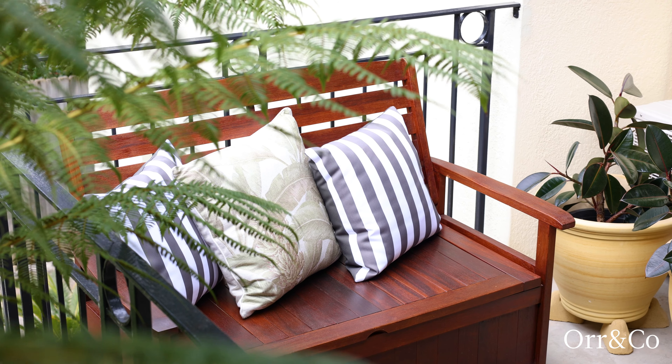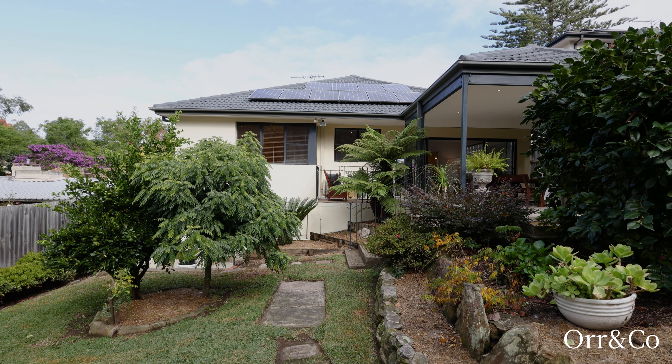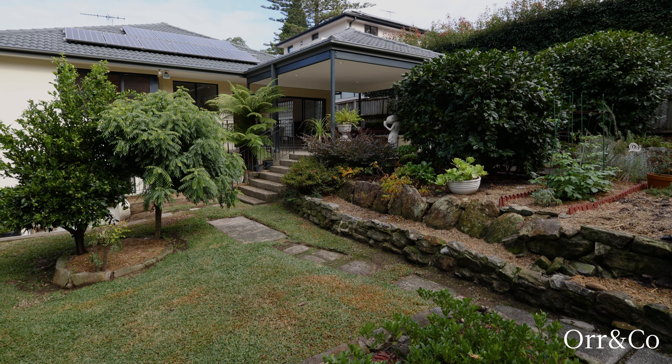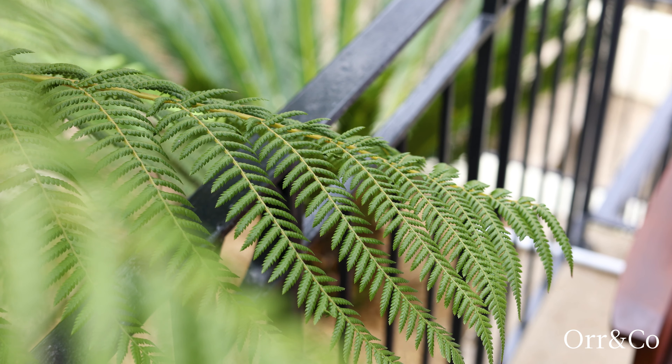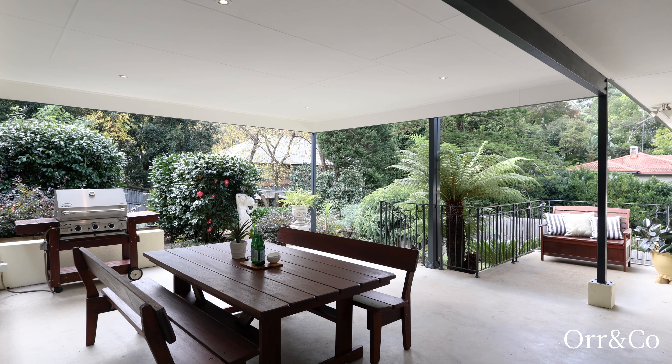Privately poised on the high side of the street, the quality residence features well established gardens and a prized north-east to rear aspect, creating a sun filled atmosphere.